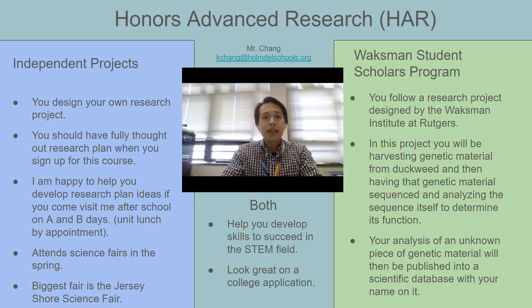Instead of doing your own independent research, you can participate in the Waxman program, where you will perform hands-on lab experiments and procedures to harvest, prepare, and sequence DNA from duckweed, which is a model organism that's currently being used to study biofuels. You will then take the DNA sequences and analyze them, and your analysis will then be published into a scientific database with your name on it. That's super cool because then you can say you're published, which is a very rare opportunity for a high school student.